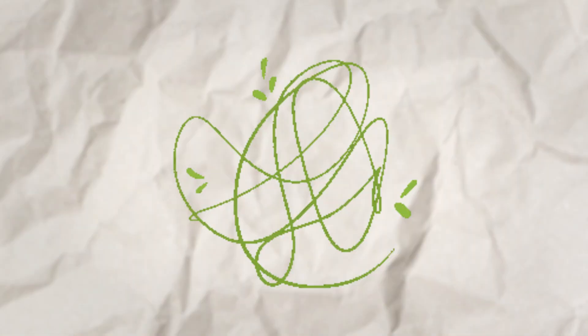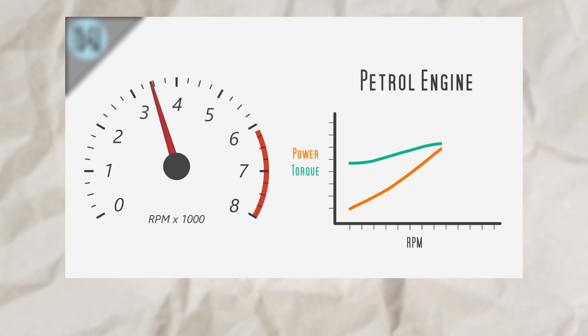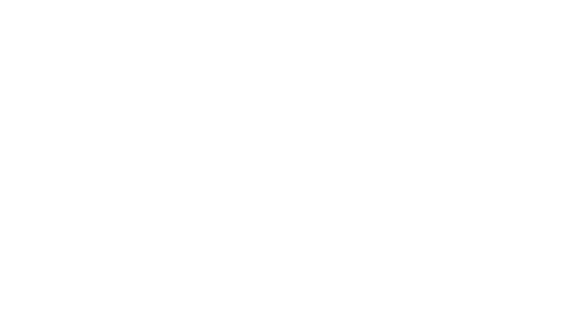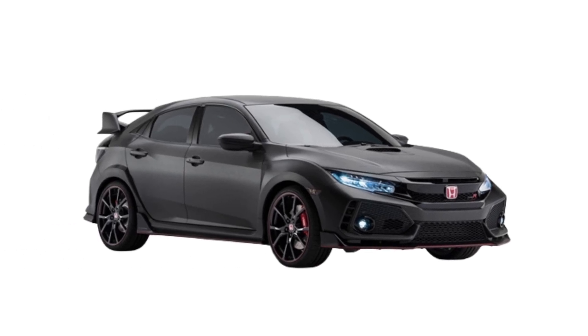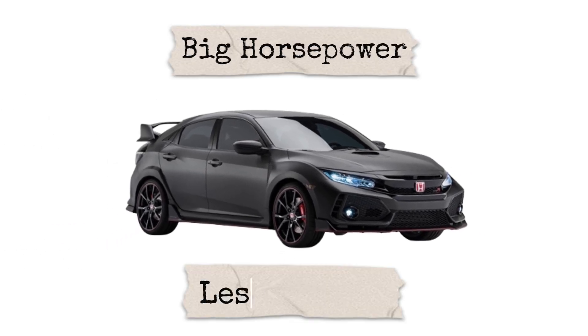But here's the kicker — they're connected. Horsepower equals torque times RPM divided by 5252. This formula shows that horsepower depends on torque and how fast your engine spins, or RPM. That's why high-revving engines, like in a Honda Civic Type R, can produce big horsepower even with less torque.